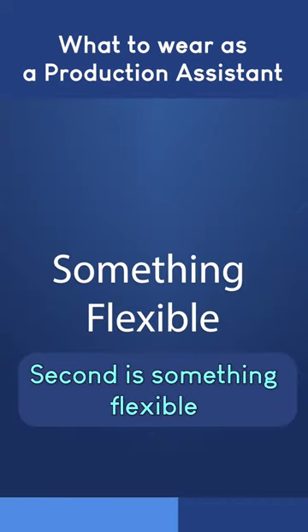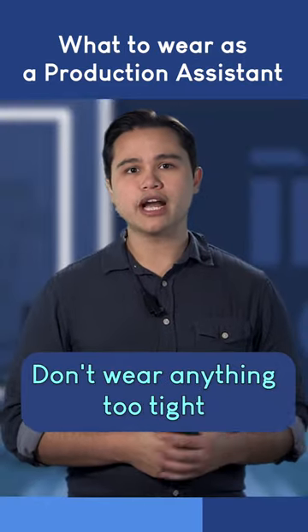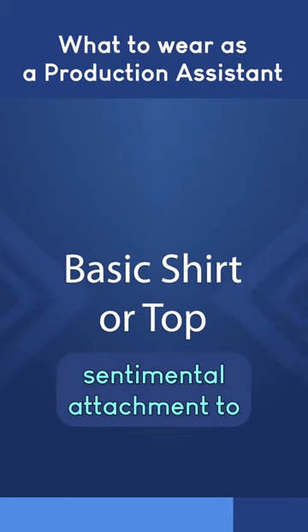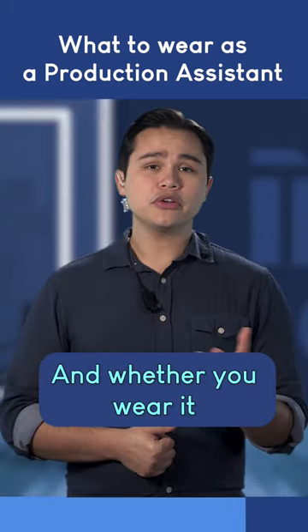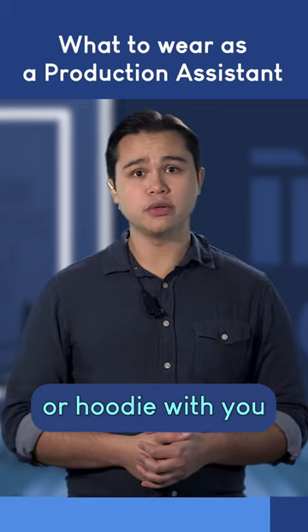Second is something flexible. A good pair of pants or shorts will do it. Don't wear anything too tight or that restricts movement. Third is a basic t-shirt that you don't have deep sentimental attachment to. And whether you wear it or not, it's always a good idea to bring some sort of jacket or hoodie with you.